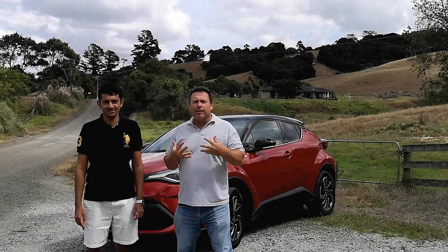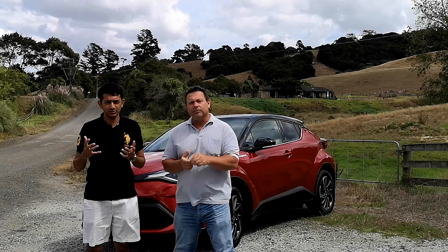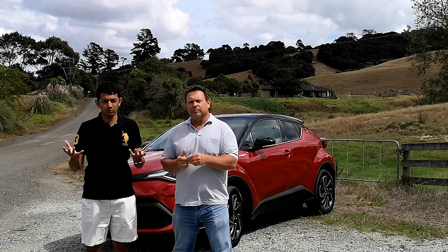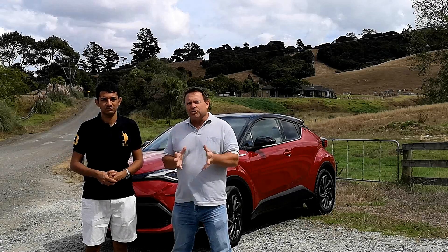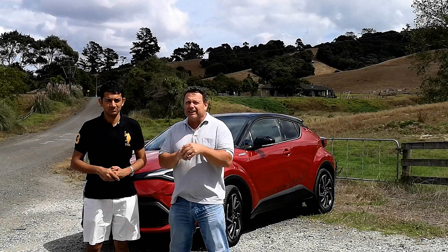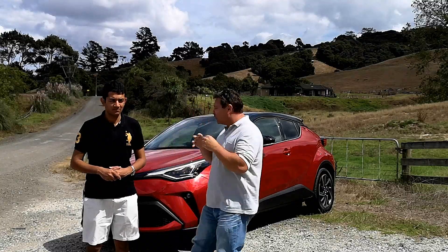Hey, welcome to Tarmac. I'm Dave. I'm Matthew. And today we've got something else that's pretty unusual looking as well — it's the Toyota CH-R. All new facelifted model with a diamond theme going. It's a crossover SUV that's funky looking, creative looking and fun to drive. Let's take a closer look.